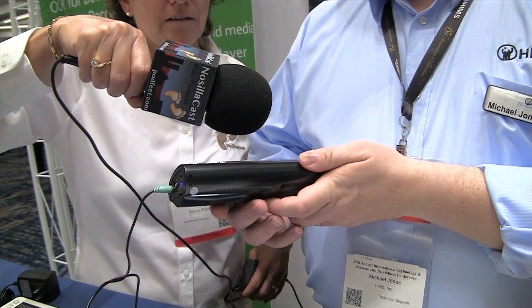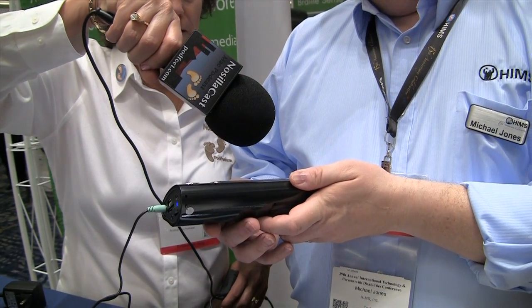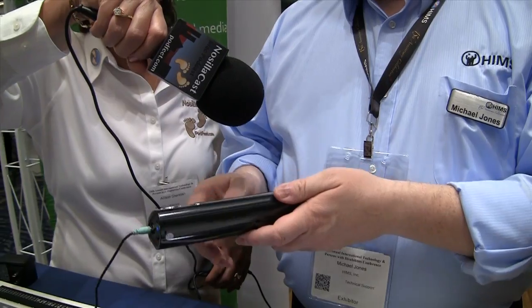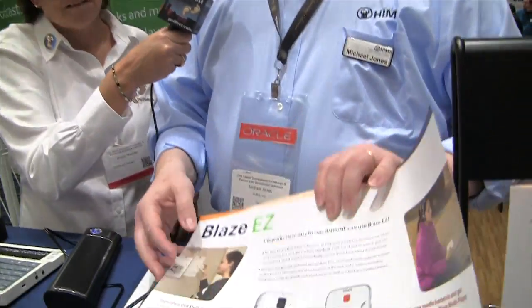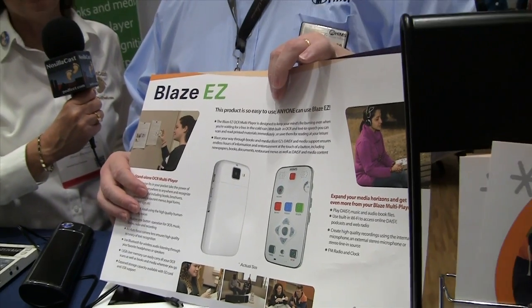The Blaze reads: 'OCR — waiting for a bus in the cold... scan and read printed materials... immerse yourself your way through books and endless hours of information.' That's coming out of a speaker we have it connected to because of the noise in the room — it has built-in speakers of its own, and it was reading this side of the brochure. Steve was reading along and pointing at the document recognizing what it was saying, so this was not a trick. And the device was scanned what looked like upside down, but it doesn't care about that.